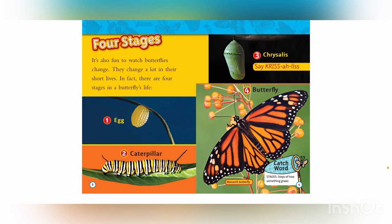The four stages are: one, egg; two, caterpillar; three, chrysalis; four, butterfly. Catchword — Stages: steps of how something grows.